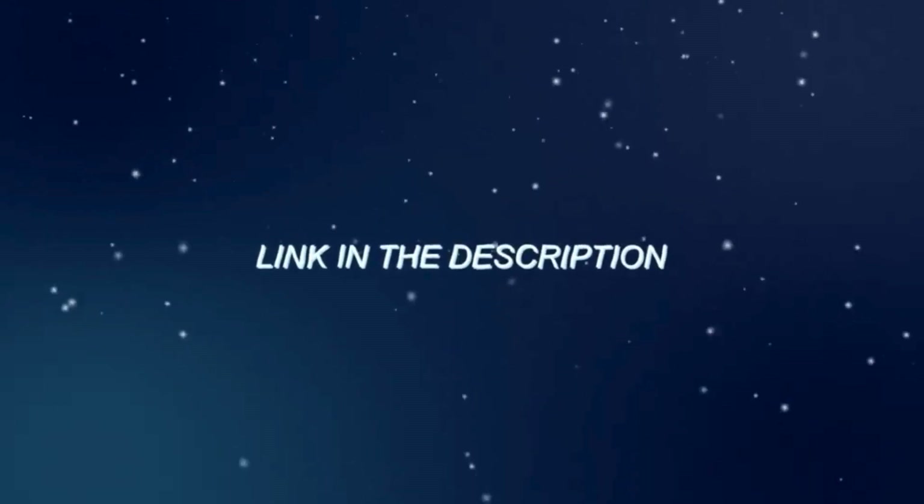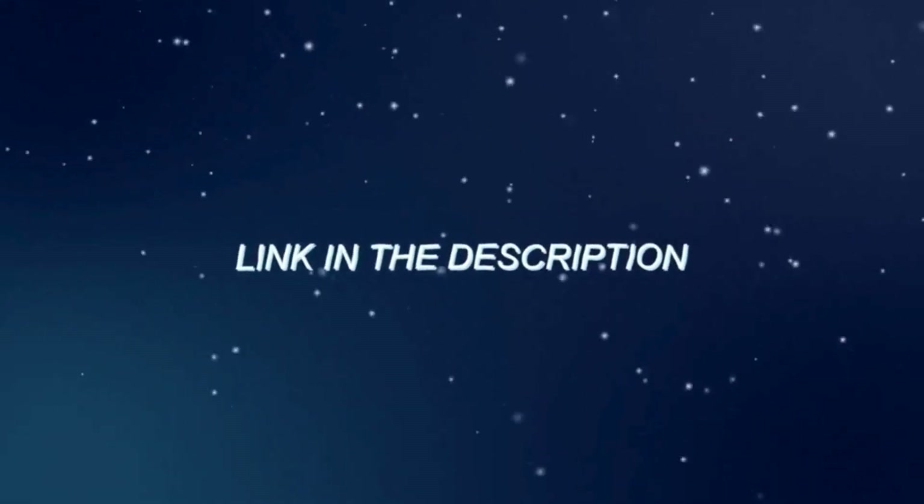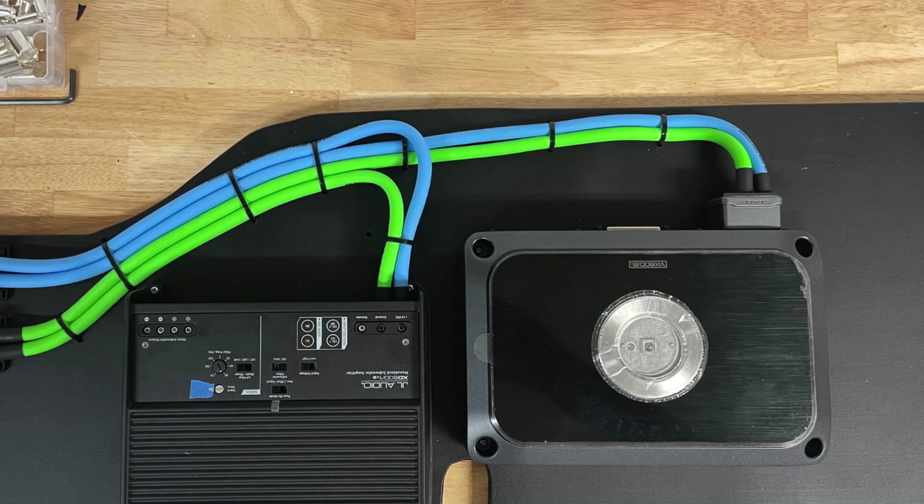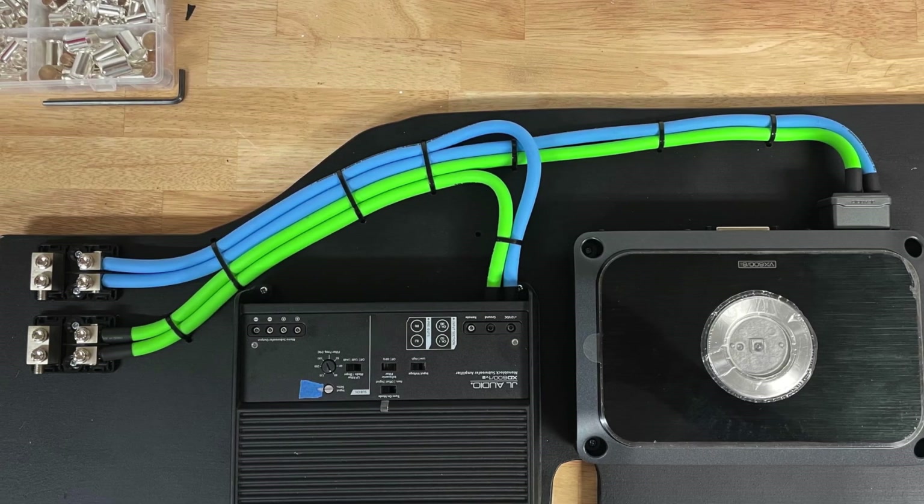Be sure to check the links in the description below for more details and product links. And hit that subscribe button so you don't miss out on any future audio gear reviews and guides. Alright, let's jump right into the reviews.